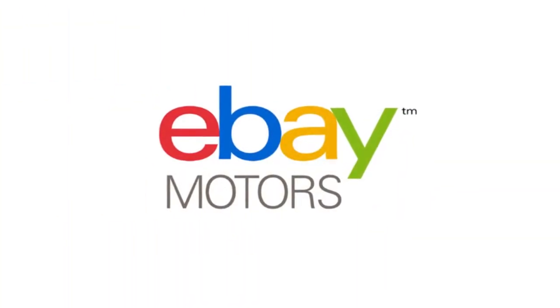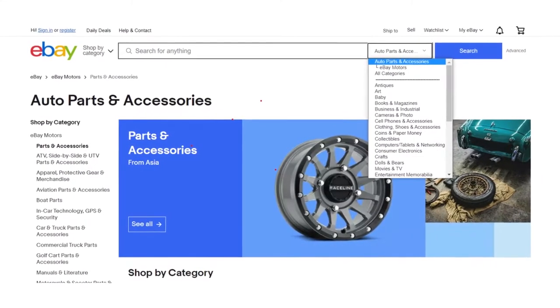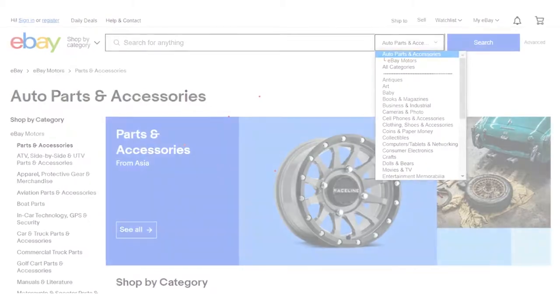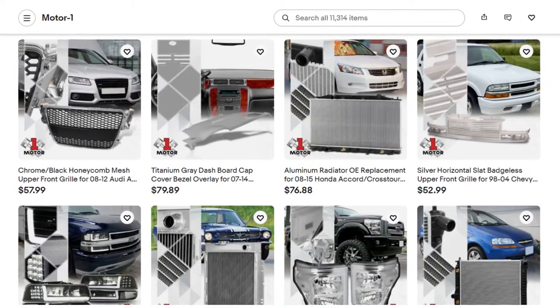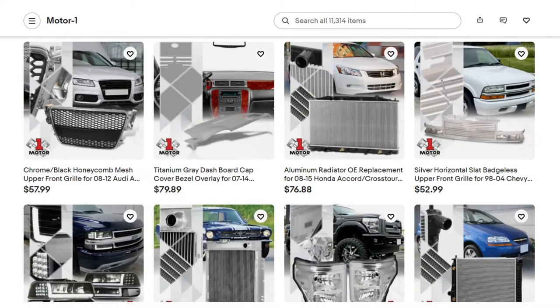Number 9: eBay Motors. eBay Motors is one of the more reasonable options. It's simple and easy to set up online car sales listings on eBay Motors. When you're making a local listing, there isn't any fee. If you're planning on listing your vehicle nationally, it'll cost somewhere between $60 and $125.